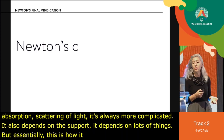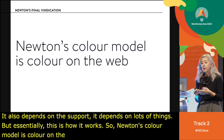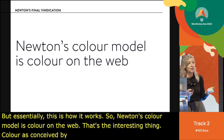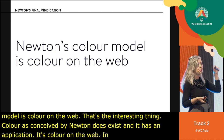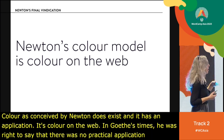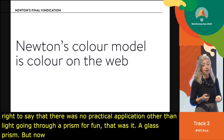Newton's color model is essentially color on the web. Color as conceived by Newton does exist and has an application — it's color on the web. In Goethe's time, he was right to say there was no practical application apart from light going through a prism. But now we have a practical application of Newton's color model.